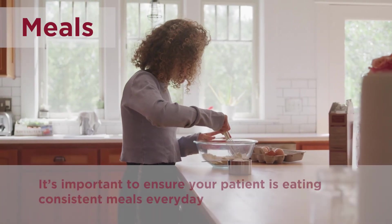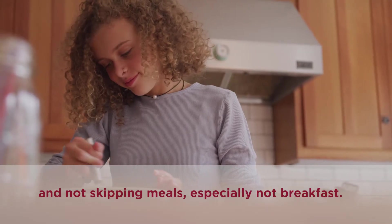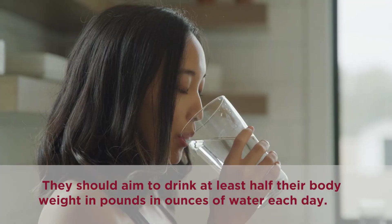Meals. It's important to ensure your patient is eating consistent meals every day and not skipping meals, especially not breakfast. They should aim to drink at least half their body weight in pounds in ounces of water each day.